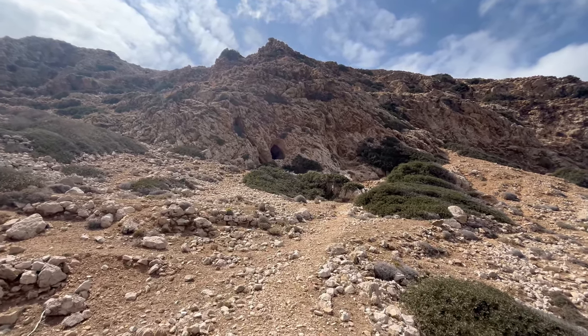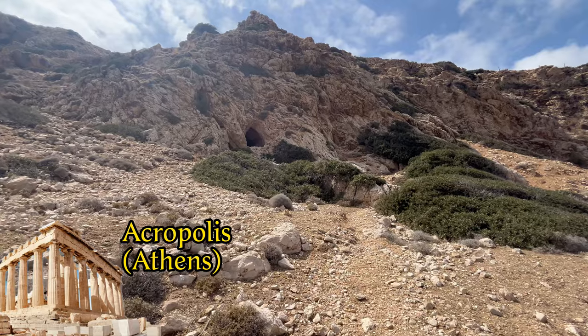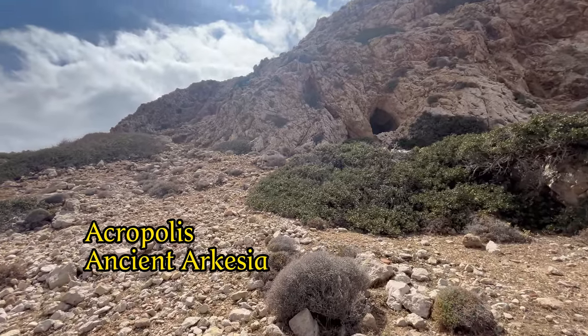To protect residents, ancient Greek cities were often located on hills called the Acropolis. Acropolis literally means upper city, and you guessed it — we are now walking towards the Acropolis of ancient Arkasa.